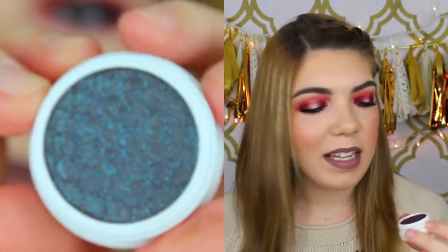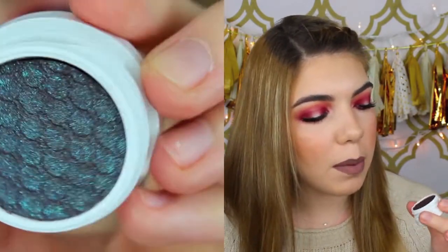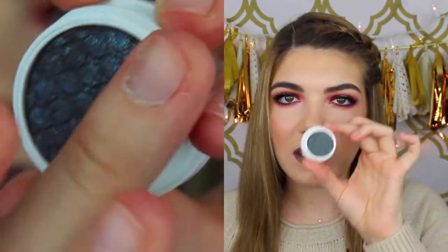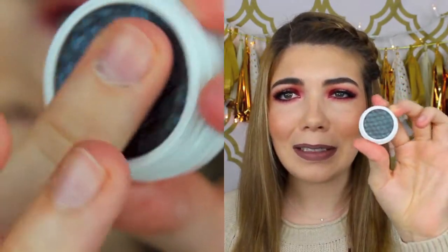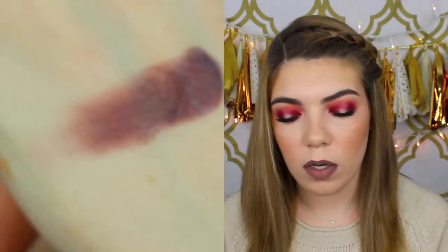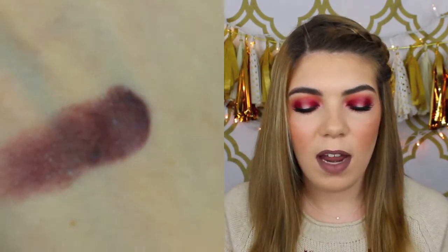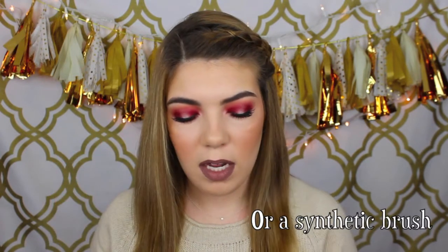And then I got the color called Bae — B-A-E. This color is life. It's like a blue with a purple with a little bit of green and brown duochrome in it. Oh my god, I love this color. They're so smooth in texture too — you don't even have to work to build up the color. I would use a finger with these because it really gets a lot of color payoff.